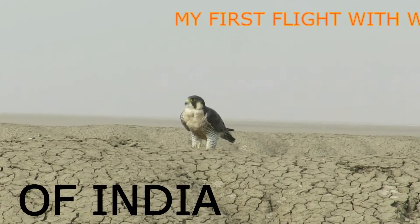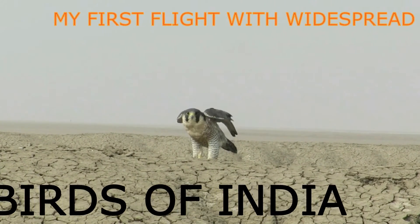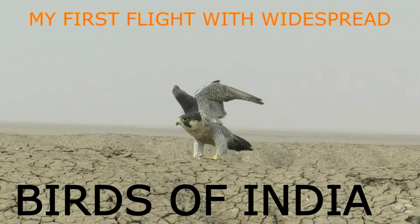So grab a copy of my book to get all the amazing information on Indian birds.